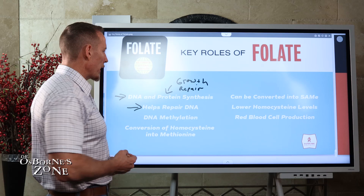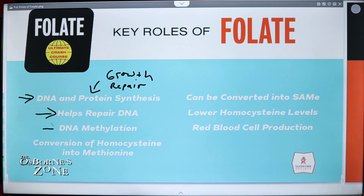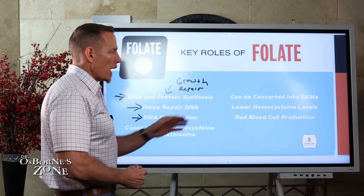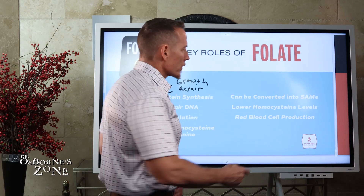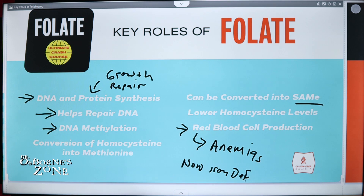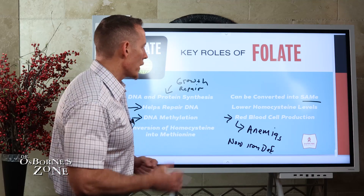We also know that folate helps to repair DNA. It helps with a process called methylation, as well as the conversion of homocysteine into methionine, and it converts into a substance called SAMe — S-adenosylmethionine. It lowers homocysteine and aids in red blood cell production. Deficiencies of folate are a common contributing factor in non-iron-deficiency anemias, because folate deficiency can cause different types of anemia.